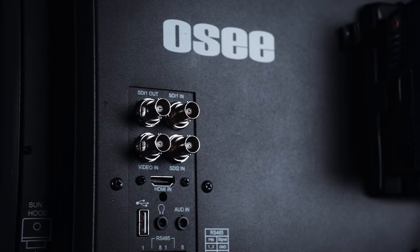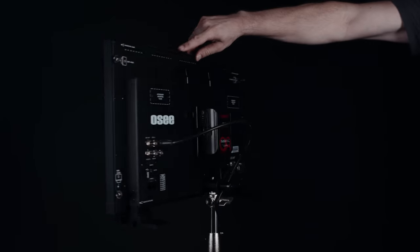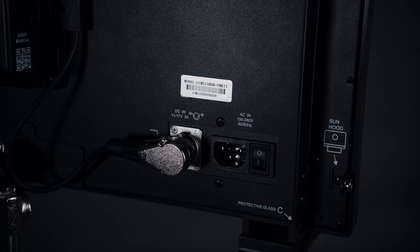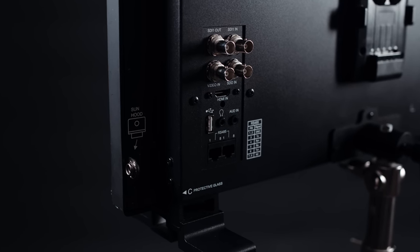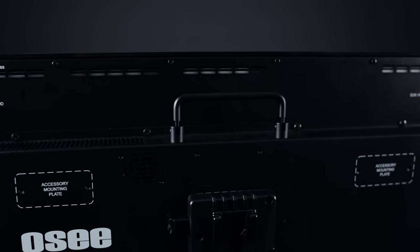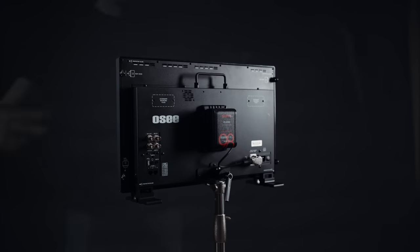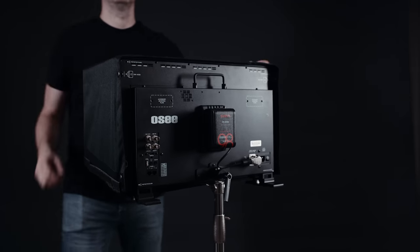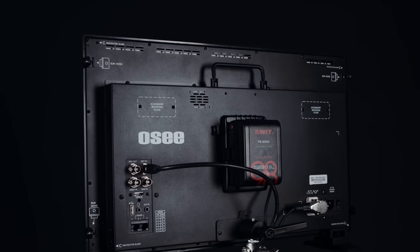The most interesting feature is certainly a 1500 nits display with a native Full HD resolution. The OC offers dual SDI inputs and outputs and one HDMI. A choice of battery plate — Anton Bauer or V-Lock — DC and AC power inputs, dual Ethernet and USB ports as well as audio line-in and a headphone jack. A handle to carry the display and an included C-Stand adapter. A sun hood is also included and it is easily attached using simple knobs.